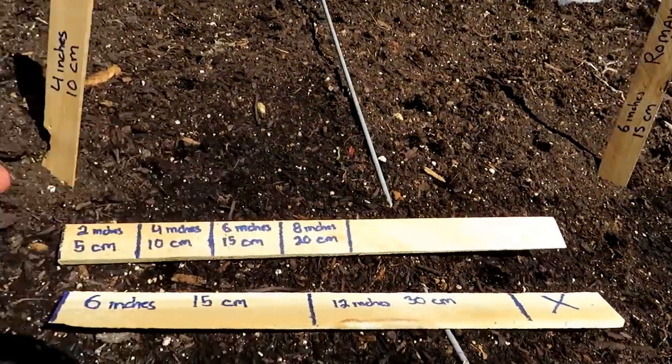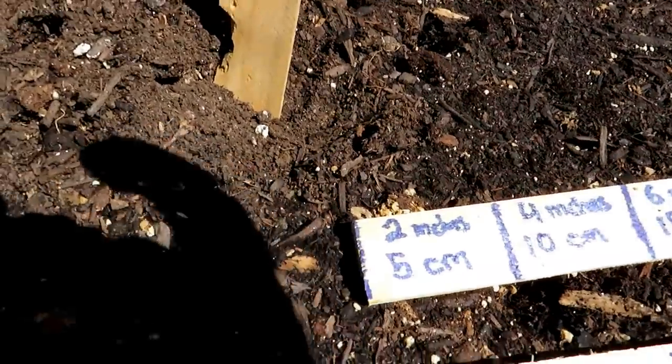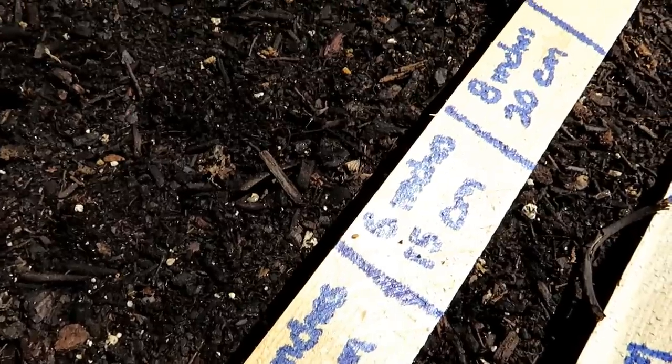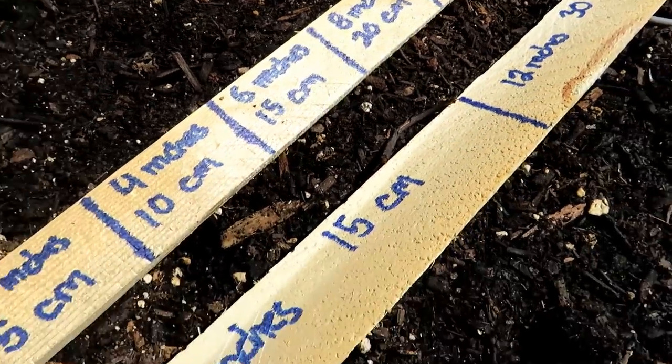Here's a little tool. That space is 2 inches, 5 centimeters. Up to the next line is 4 inches. 6 inches, 15 centimeters, all the way. That's just to give you a nice visual.